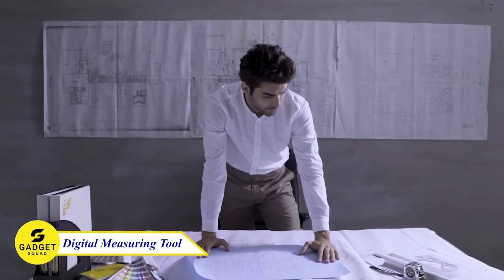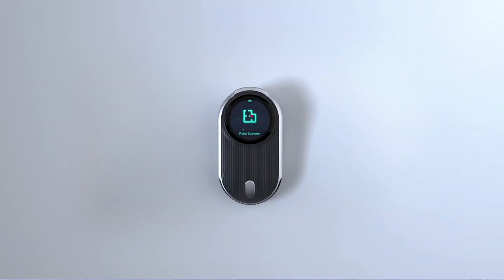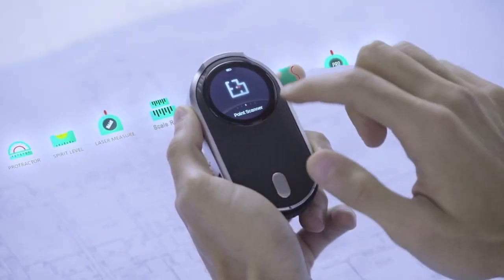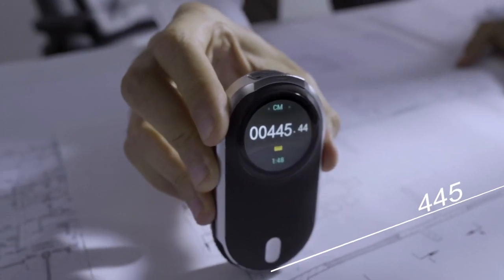Are you looking for a versatile and accurate measuring tool on the market? Well the Measer Digital Measuring Tool will do the work. From this tool you can measure distances up to 40 meters, create floor plans, and even measure curves and angles. It also features Bluetooth, a laser distance measurer, 2D floor plan scanner, and rolling ruler.